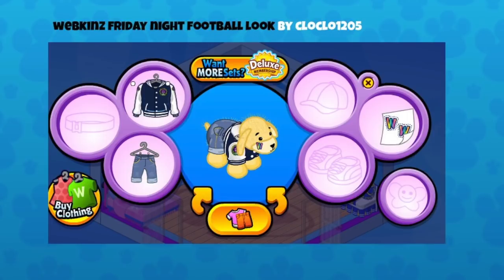This is a casual look — the Webkinz Friday Night Football look by Cloak. It's a fun outfit, like when you're going out to see a football game. A lot of spectators paint their faces to support the team, and they've used those awesome Magic W face stickers. Those are available in your loot bag — when you set up a party and send your pet, you can get a party pack in the W Shop.